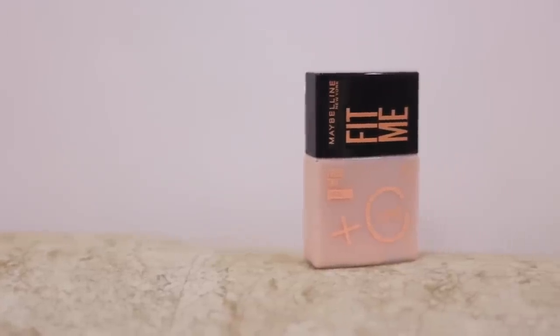What benefits does it have and what are the ingredients? We need a product that has a good effect on our skin, a perfect smooth look, and skin care too. I am very excited to share with you the new Maybelline Fit Me Fresh Tint. This Maybelline Fit Me Fresh Tint is now launched in India, and many people have started talking about this.